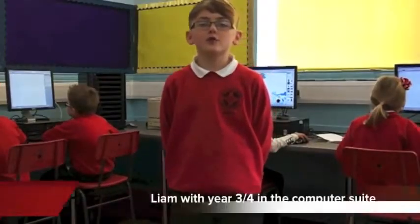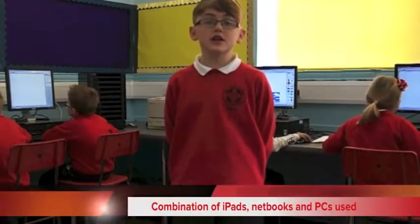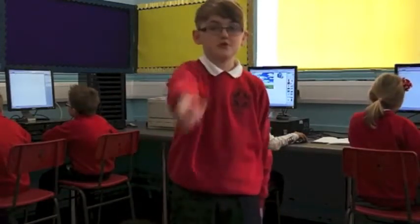I am here with a year 3 and 4 class using a computer suite to use different spreadsheet programmes. St Gladys Barger always teaches using a variety of programmes, and in this case is teaching spreadsheets using both Excel and Numbers on the iPads. What preparation for the future! Back to the studio.